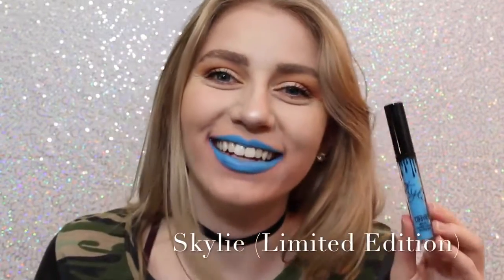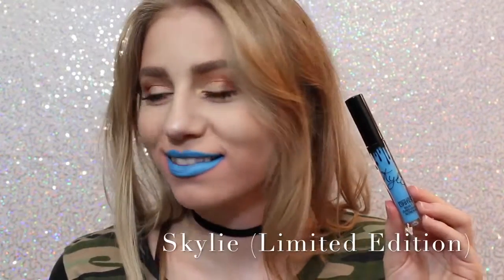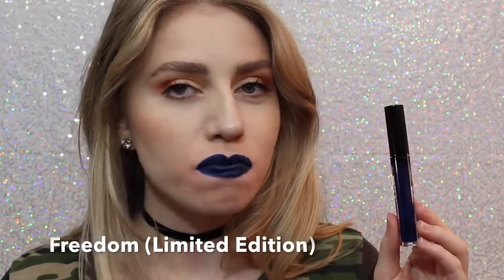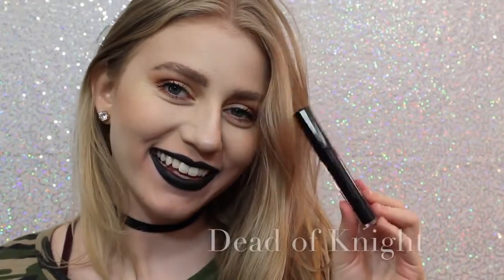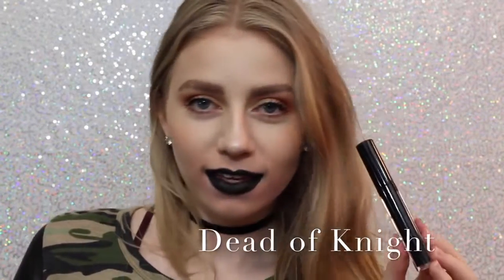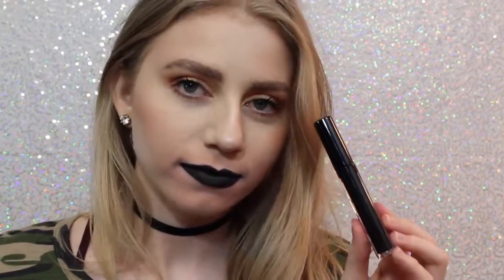Next is Skyly. Most people probably don't like this color, but I love it. It's so cool — you could even wear this shade as eyeliner, or you can just wear it as lipstick. Next is Freedom, which is also Limited Edition — it came out with Skyly for 4th of July. It's also a beautiful color, a little bit more wearable on the lips, but you could also wear this as a lip liner. And lastly, we have Dead of Night, which is a black lipstick, and I love how black lipstick looks on me. I feel like it's super punky and cool, and this is a really great formula of black lipstick.